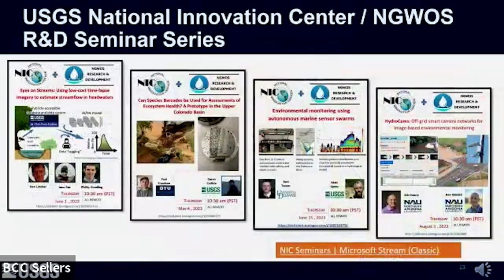I also want to mention the USGS National Innovation Center and NGWAS collaboration through an ongoing seminar series that aims to share new internal and external monitoring research and development activities. We have a website with recordings of previous seminars and announcements for future seminars, which could be a nice venue to share results of existing research collaborations between USGS and Cairo moving forward.